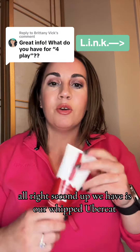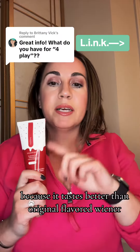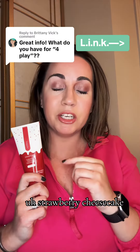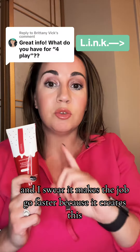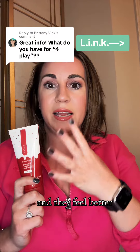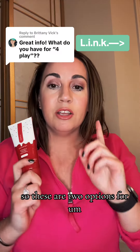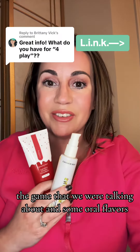Second up we have our whipped lubricant and this is going to be great for oral favors, hand favors, mouth hugs, all of that stuff because it tastes better than original flavored lube. We've got red velvet, strawberry cheesecake, and vanilla frosting. They all taste delicious, and I swear it makes the job go faster because it creates this silken feeling — they feel better, they taste better, and you're all excited about it. So these are two options for the game that we were talking about and some oral favors.